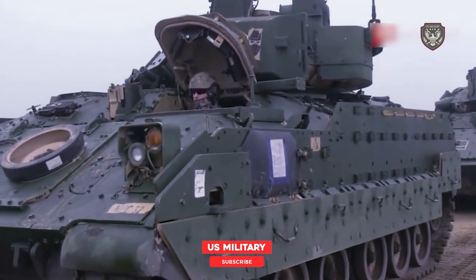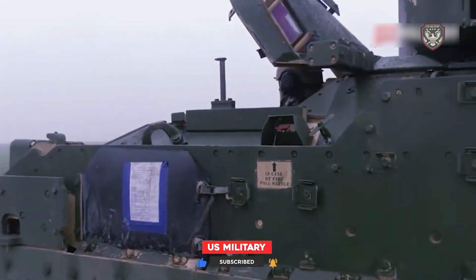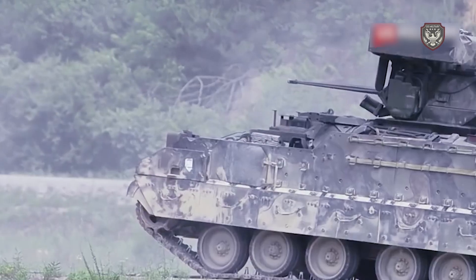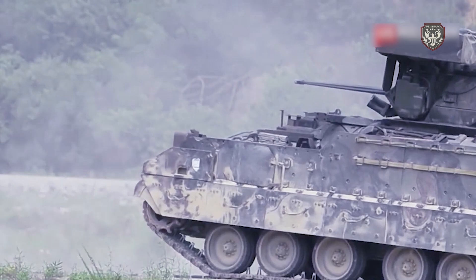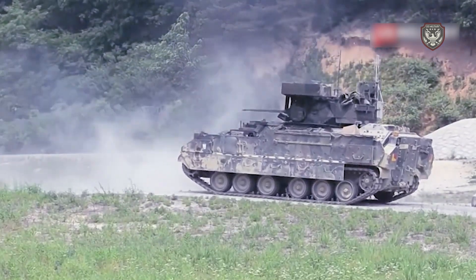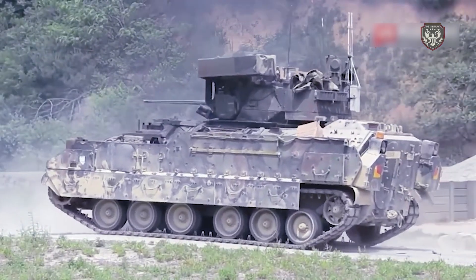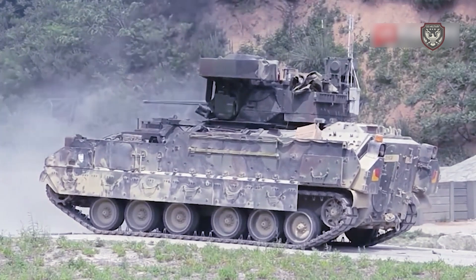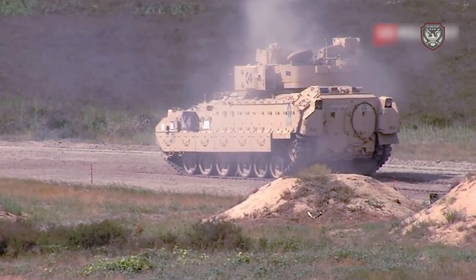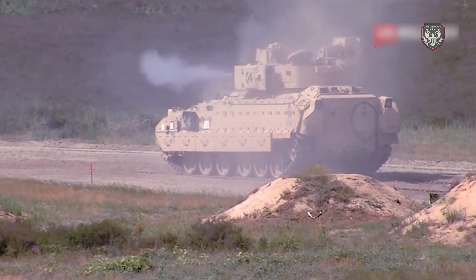The primary weapon of both the M2 and M3 is a 25-millimeter M242 Bushmaster chain gun, which features a single barrel with an integrated dual feed mechanism and remote feed selection. The M242 is mounted on the turret — the rotating component on top of the Bradley's main chassis — and has a maximum fire rate of 200 rounds per minute. The M2 carries 900 rounds of 25-millimeter ammunition (300 ready-to-fire, 600 in reserve), while the M3 carries 1,500 rounds.